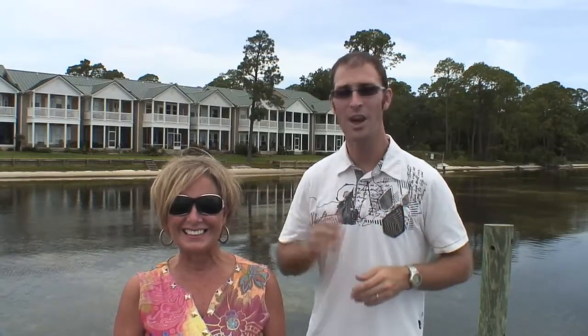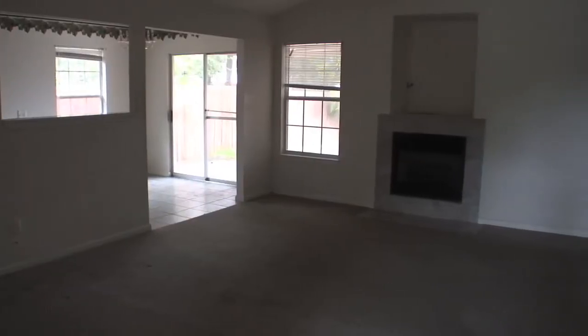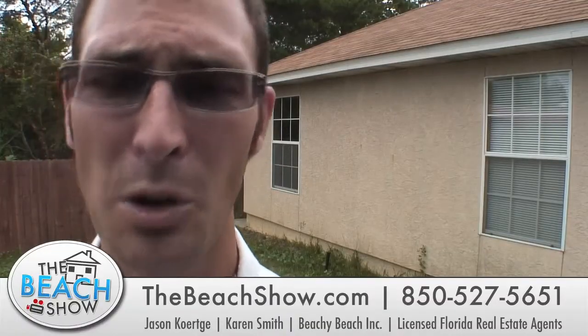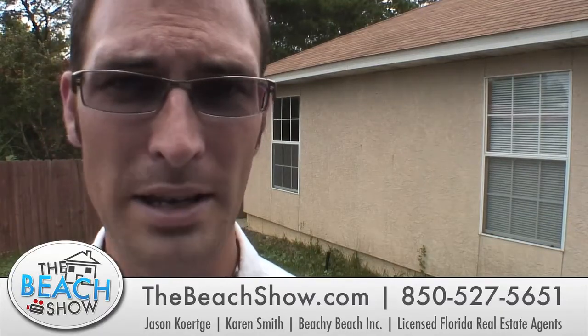My name's Jason and this is Karen, and this is The Beach Show — your only internet TV show all about real estate on Panama City Beach. Hot deal number one is just a little bit of a fixer upper. It's going to need probably some new floors and some new paint, but at $177,000, just under 1,500 square feet at $119 a foot, it's in a really great neighborhood on the west end of Panama City Beach. At this price, it's a great, great deal.